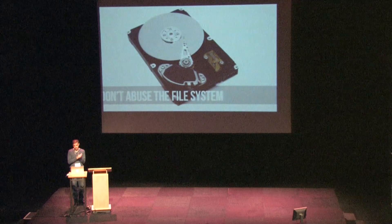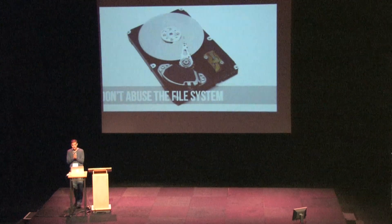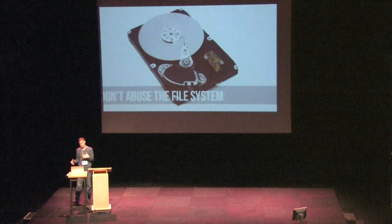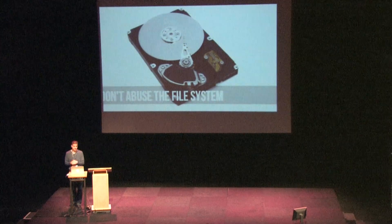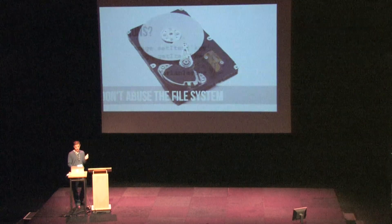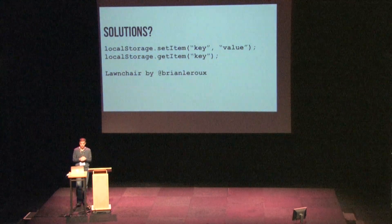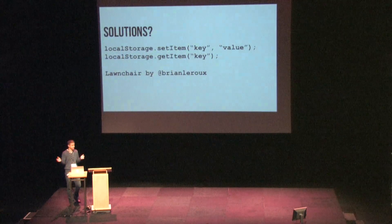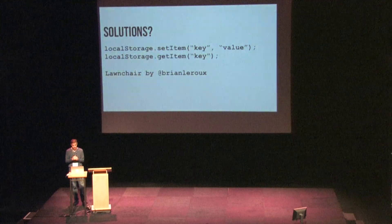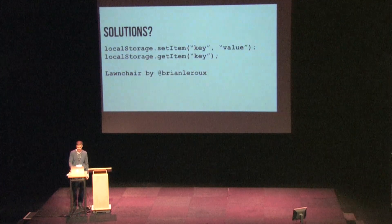Don't abuse the file system. Since iOS 5.1, Apple does not allow apps to save data to the device without the user's permission. If you're really lazy and you don't want to figure out how to do that and just want to cheat, you can save data to the device's cache. Really, the simplest way to solve this is to simply use HTML5 local storage, which is about the easiest thing in the world to do — just saving key-value pairs. Another option is Brian LaRoe's JavaScript library Lawnchair, which provides more functionality to access local storage and other storage mechanisms.